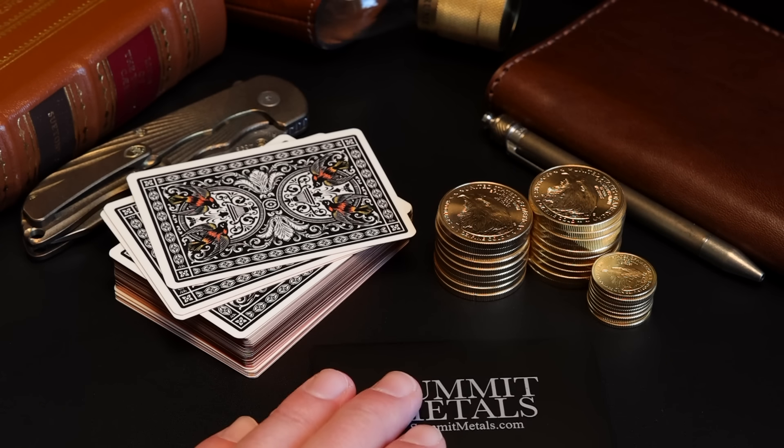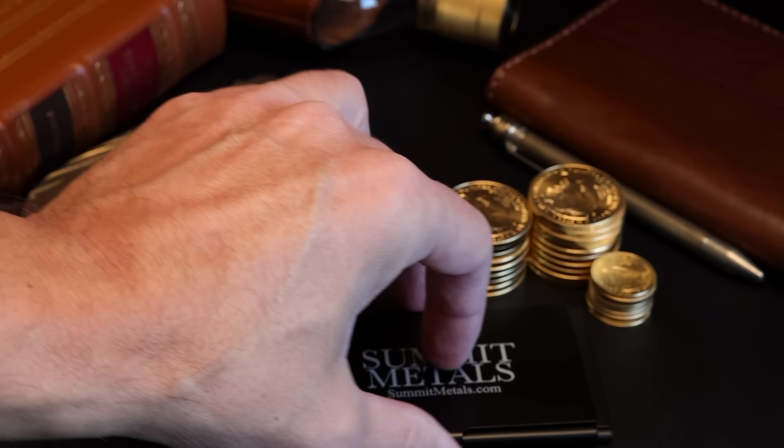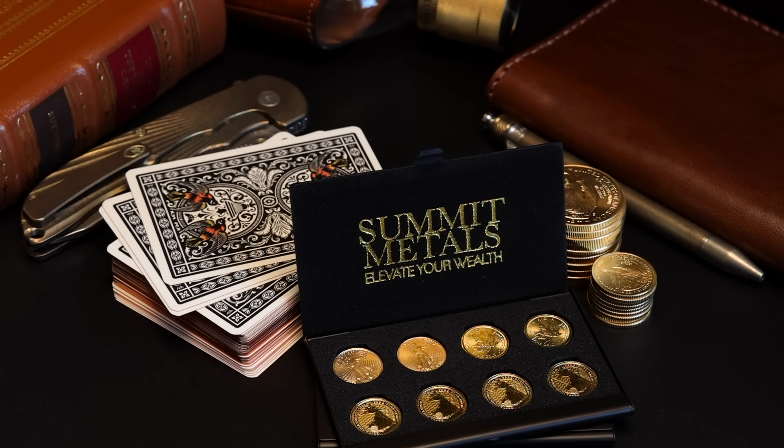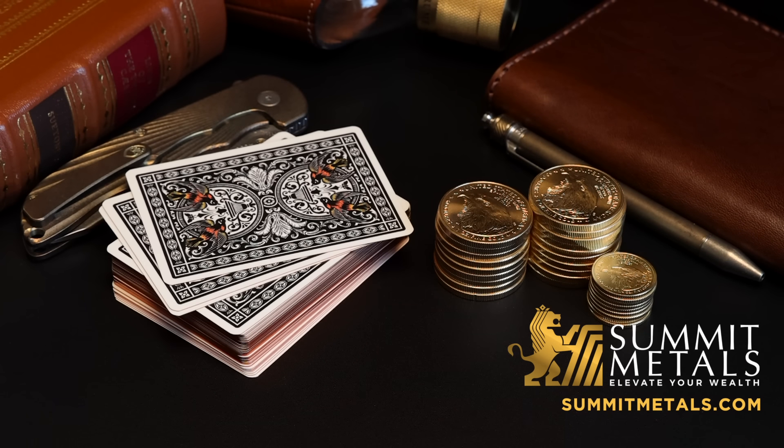Before we jump into all that, Summit Metals just happens to have gold and silver, and they also keep things simple — good prices, fast shipping, good people. Be sure to check them out at summitmetals.com. I keep showing these one-tenth-ounce coins and their cool carry cases, but they have other things. I just like the way this looks.